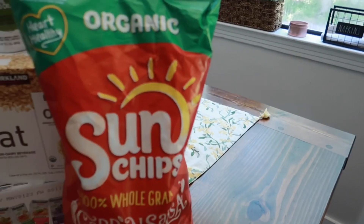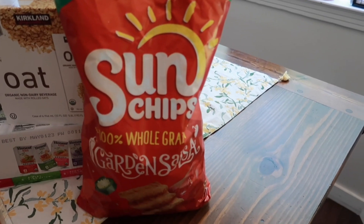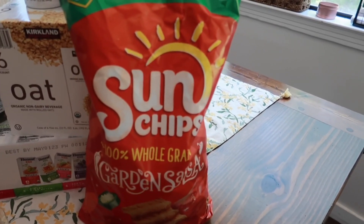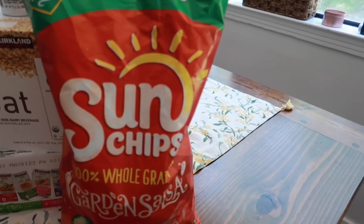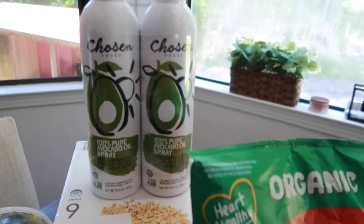Brent's favorite chips are back for the summer — these are the organic Sun Chips in garden salsa, which is our favorite. It was pretty pricey at around eight dollars for the bag, which I almost didn't grab, but it's been so long since we had them — probably last year — so I did pick it up. Everything's just so much more expensive now.